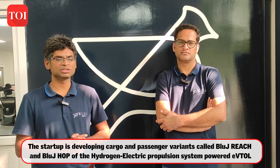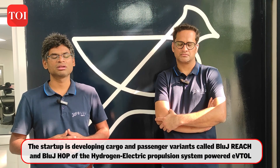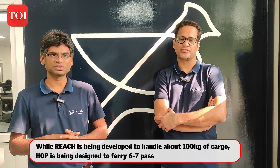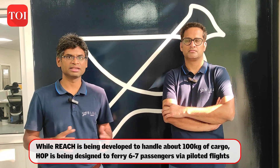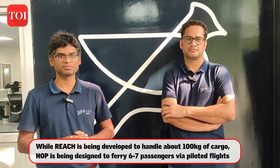The passenger variant will be a piloted version, although a lot of the autonomous features from the cargo variant will be present, putting less load on the pilot. Based on regulations as they stand today, we envisage a pilot in the first version of the aircraft for sure. We are targeting definitely more range, at least twice that of the cargo variant, but we will have to do a proof of concept for that and validate it before sharing exact specifications.